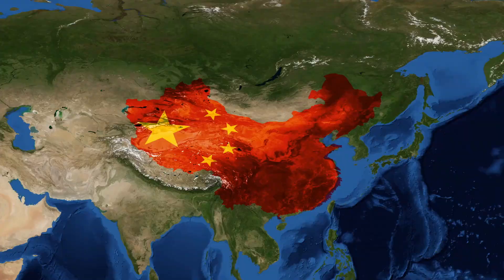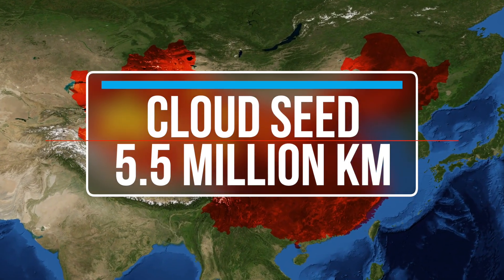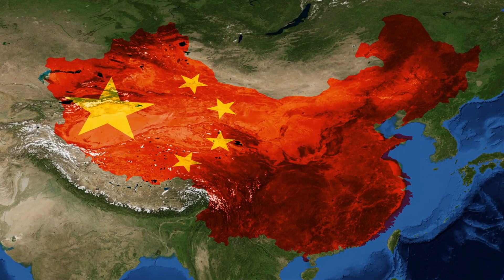They have a program to cloud seed 5.5 million kilometers of their country. But it's a bit selfish — first of all it doesn't address the real problem, which is the pollution, and second of all if your country is getting rain it tends to stop it raining in the countries next door.